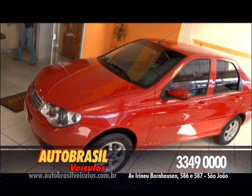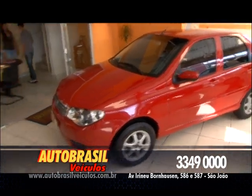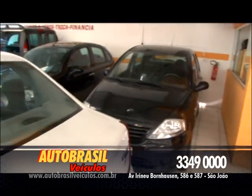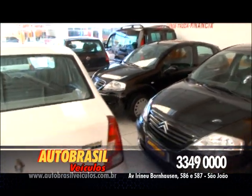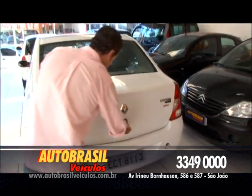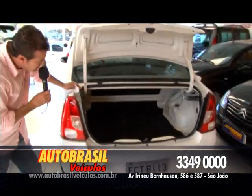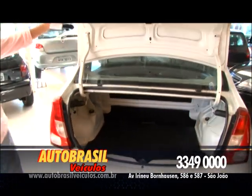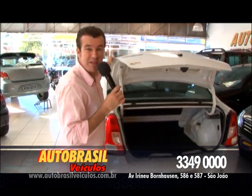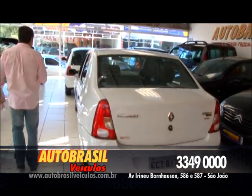Vou aproveitar que tô aqui na Auto Brasil e mostrar na linha da Fiat esse Siena, ano 2007, carro maravilhoso, baixíssima quilometragem, procedência garantida. Tem também Citroën C3 e Renault Logan. Esse carro tem uma capacidade no porta-mala incrível — dá pra botar cachorro, papagaio, macaco, a sogra, todo mundo aqui dentro e sair passeando numa boa! Esse carro é maravilhoso pra você.